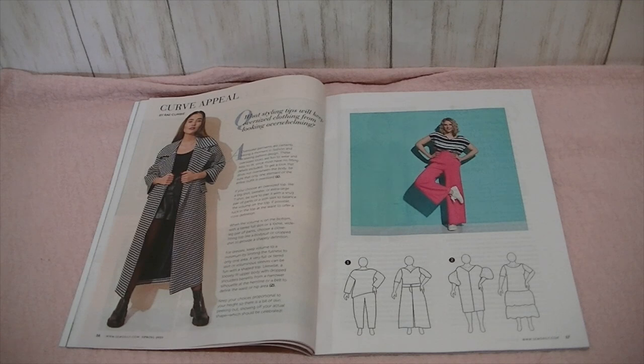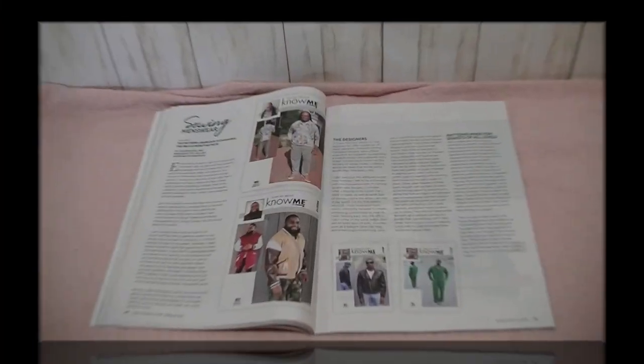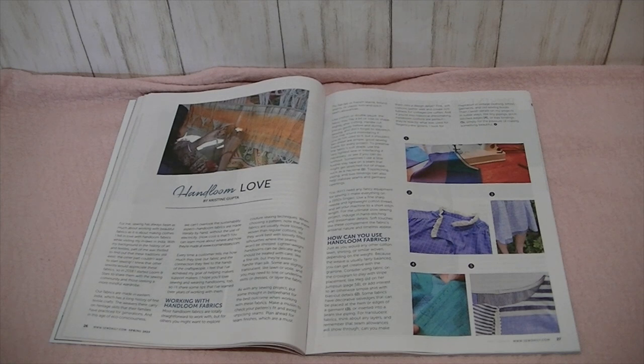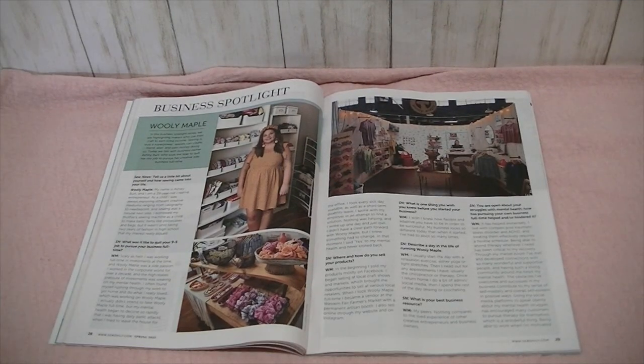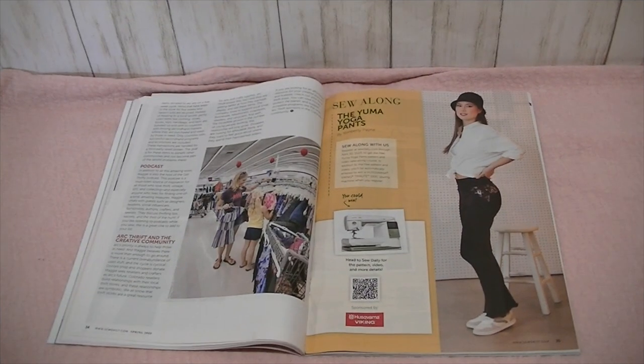And then Curve Appeal — the question is: what styling tips will keep oversized clothing from looking overwhelming? And then Sewing Men's Wear. Then there's the Hand Loom Love article about working with hand loom fabrics. And a Business Spotlight featuring Wooly Maple. And then Thrifting for a Cause — that's right up my alley, I love thrifting. And then there's a Sew Along for the Yuma Yoga Pants.